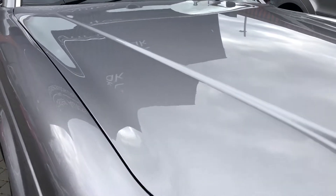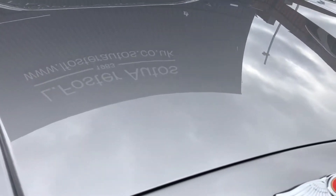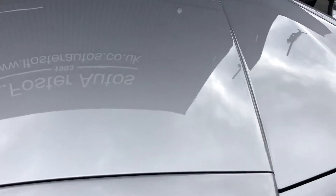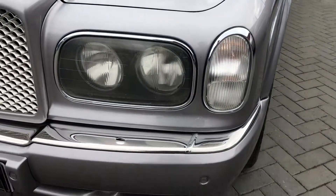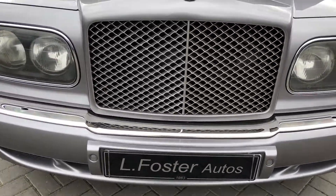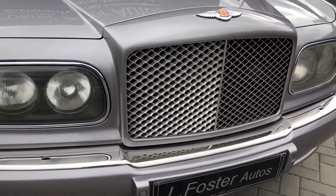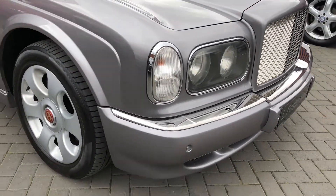As you can see, there's no stone chips, no scratches or any marks. That's front and rear parking sensors.